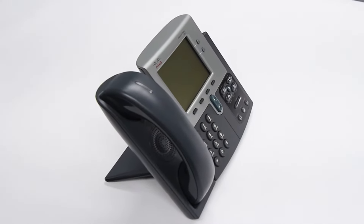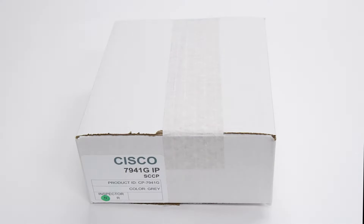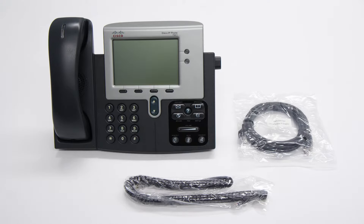It also features a grayscale pixel display and direct access to voicemail. Included with the 7941G is the handset, handset cord, and line cord.